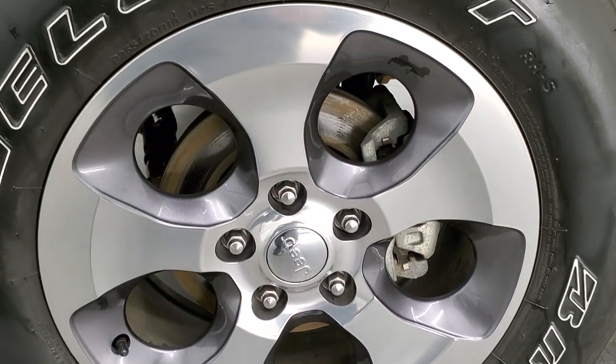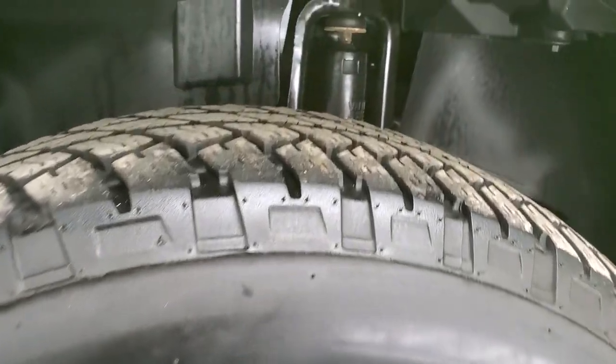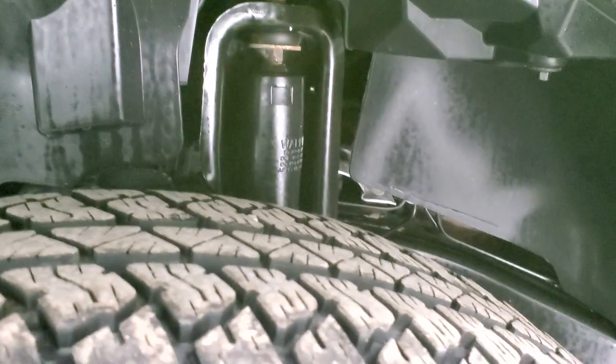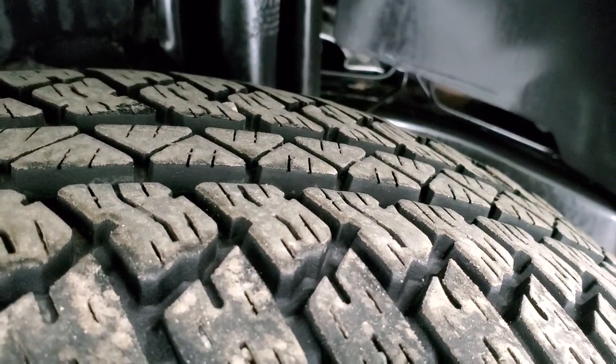It comes with the painted and polished aluminum 18 inch rims and it has Bridgestone Dueler AT 255/70R18 tires. These tires look like they have a really good amount of tread left — I'd say probably 70 to 80 percent of the tread left.